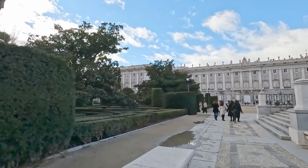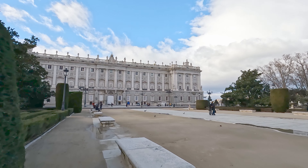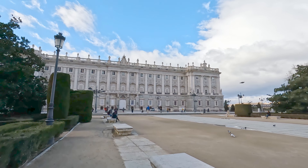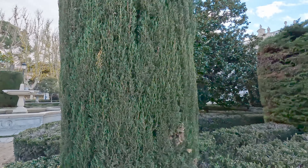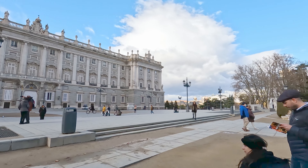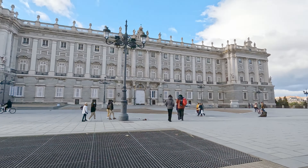In front of us is a statue of Felipe IV riding a horse with both feet up. We've come across a code before about military horse statues that relates to the position of the horse's legs. According to this code, if there are two hooves up, the rider perished in battle; one hoof up means he was wounded in battle; and if all four hooves are on the ground, he died elsewhere and survived battle unscathed.